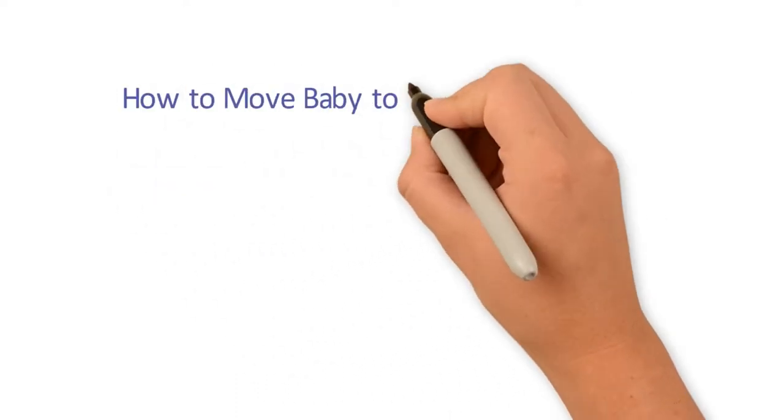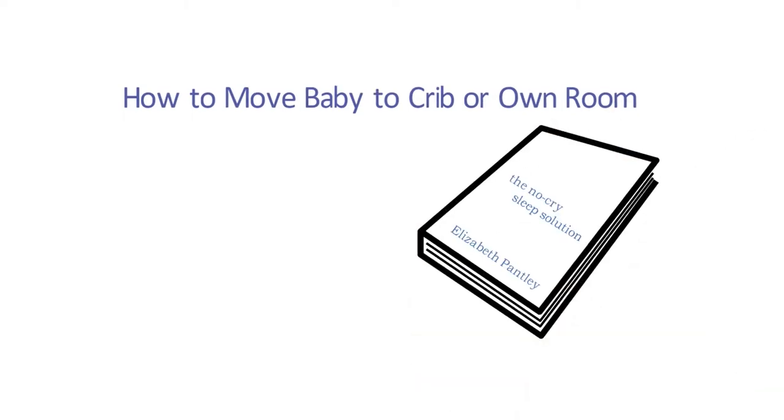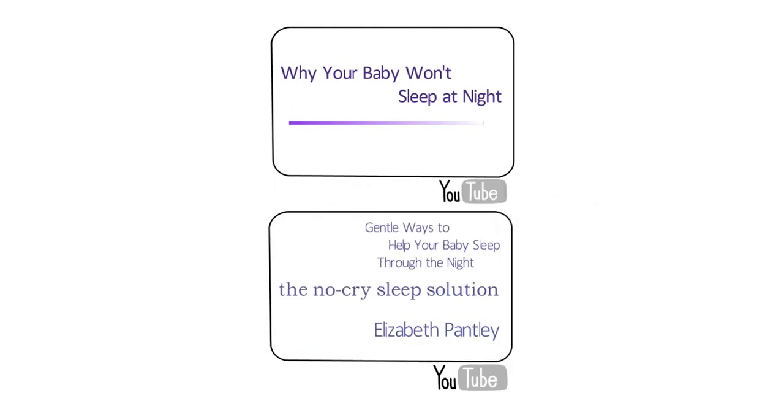How to move baby to crib or own room — ideas from the book The No Cry Sleep Solution by Elizabeth Pantley. Be sure to watch my two other videos after this one if your baby still isn't sleeping through the night. See link in description. For now let's get straight to the point.